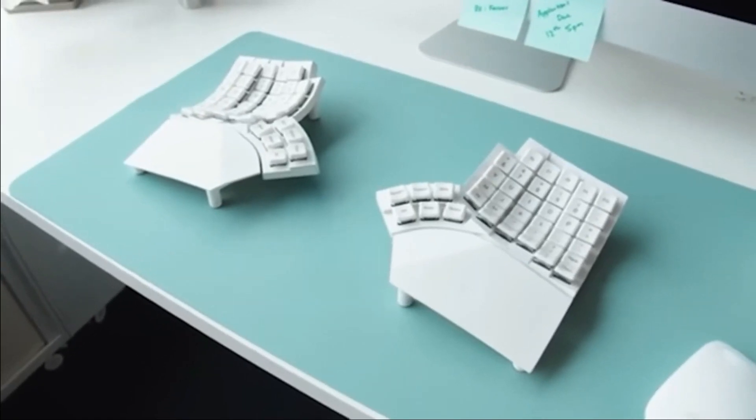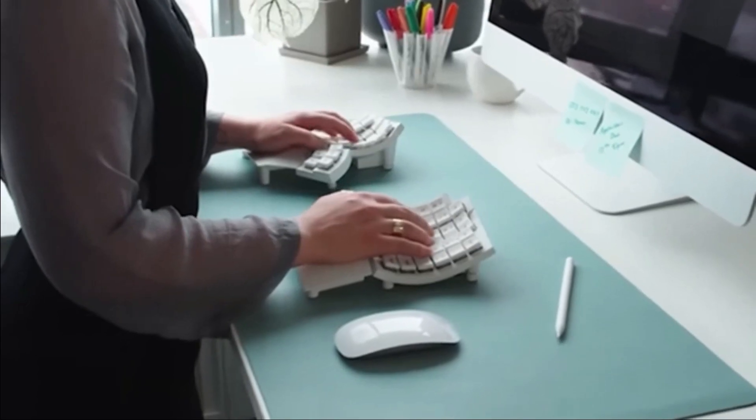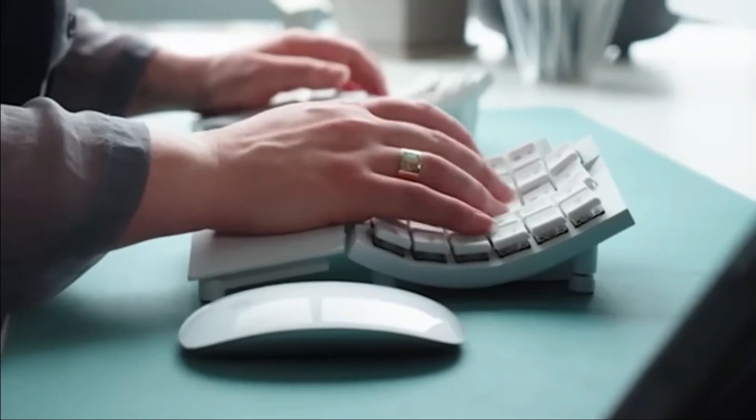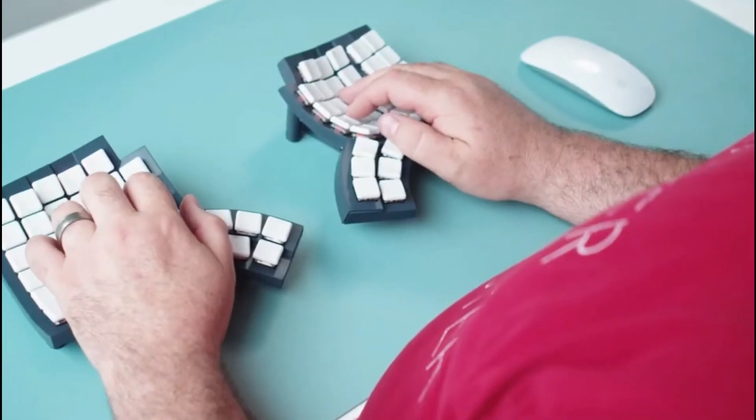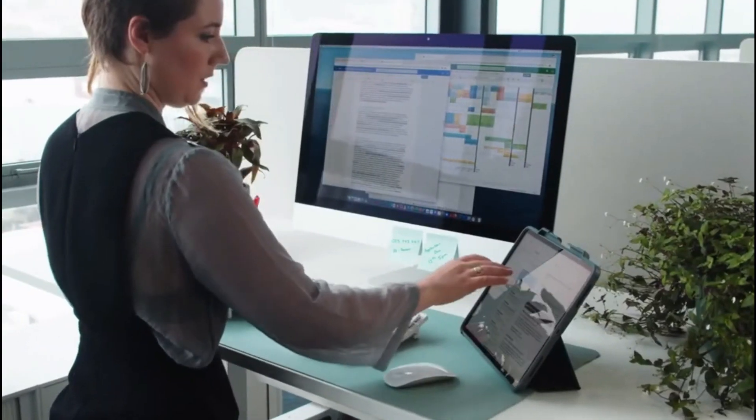This innovative design helps users maintain a natural curve in their hands, minimizes palm and finger movements, reduces hand fatigue, promotes hand health, and encourages proper posture. The keyboard is available for $400.